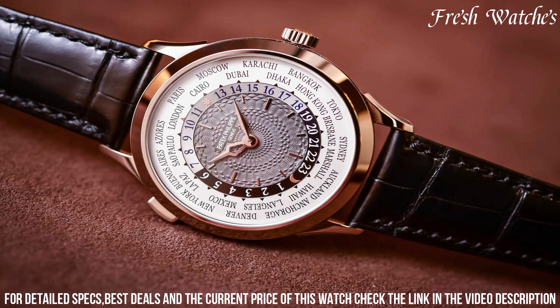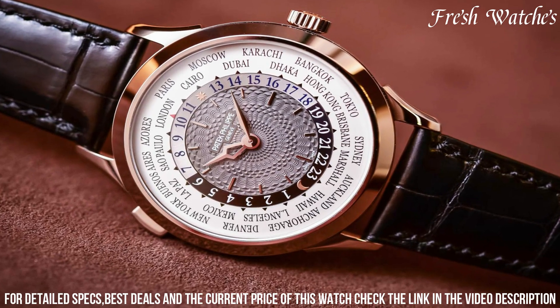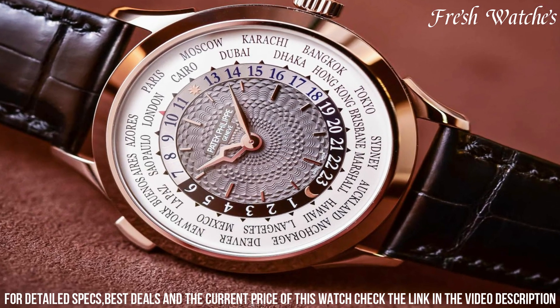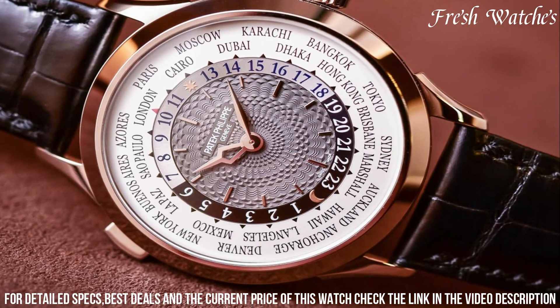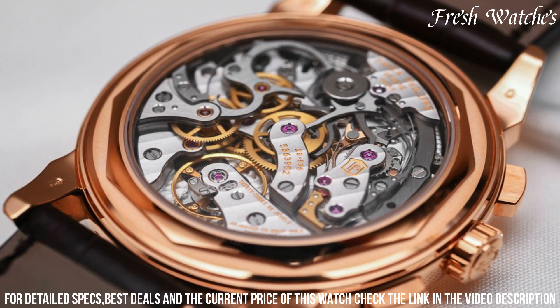With the World Time Ref 5230R-001, Patek Philippe invites you to embrace the world on your wrist, symbolizing the harmony between precision, beauty, and the unifying concept of time across the globe.